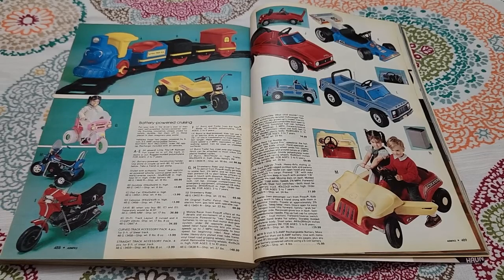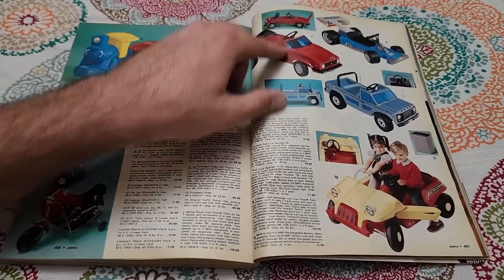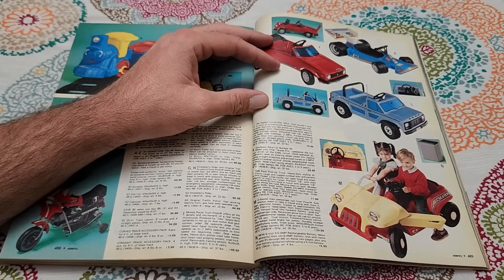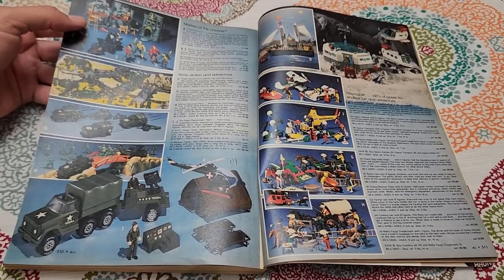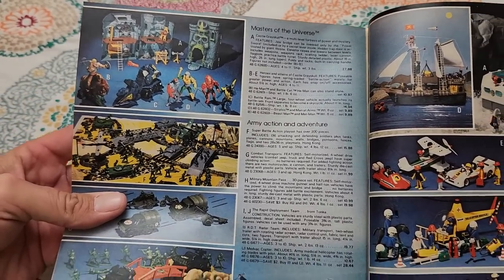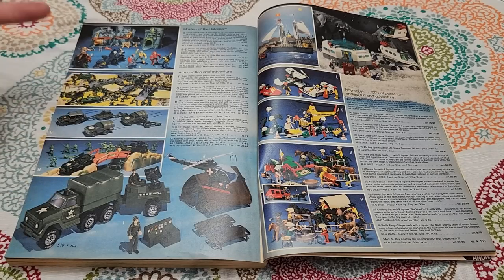Power wheels — battery-powered ride-ons, including Little Tikes and what looks like a VW Rabbit Convertible and a Grand Prix race car. Now this is interesting — there's Masters of the Universe stuff, like He-Man, but it must have been pretty new in 1982 because there's only one small section: Castle Greyskull, a few action figures, and one of the vehicles. Weird to see just a small section devoted to it, right next to generic army men.